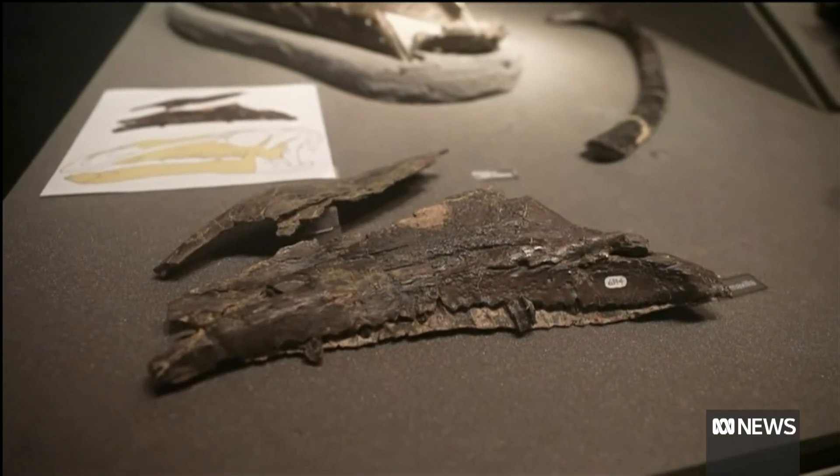I took a bone, which was a nasal bone, and I thought I'm going to try and reconstruct what the skull of this animal looked like. So I sort of put it into life position. And I thought, goodness me, this has got a bulbous end to the end of its nose.